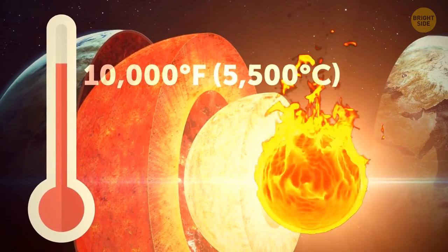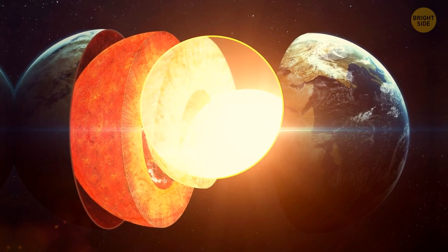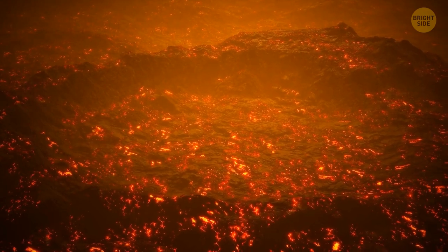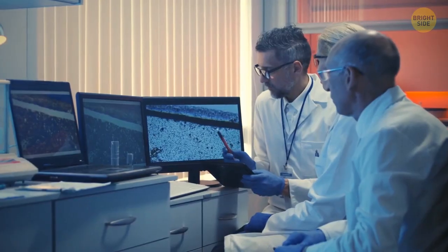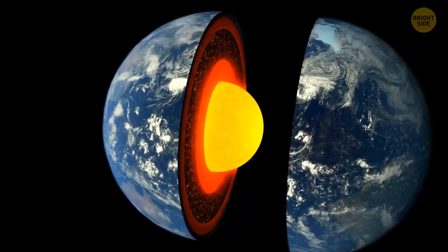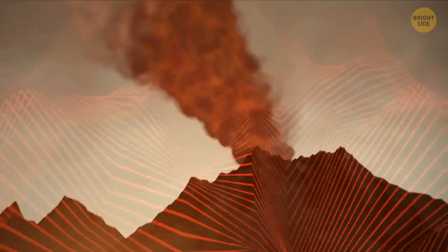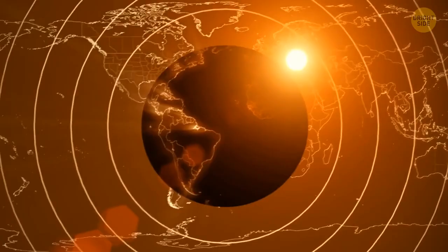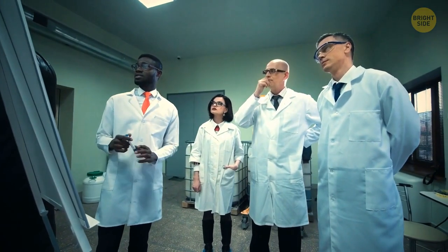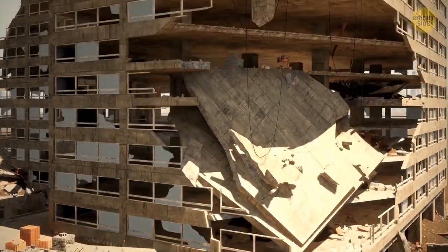Earth's inner core is approximately two-thirds the size of the Moon, and made of nickel and solid iron. It's burning hot — the temperature at the center of our planet is the same as at the surface of the Sun. The outer core can reach almost 10,000 degrees Fahrenheit. It's difficult to explore because we can't go there, so we rely on laboratory experiments on heated pressurized rocks, signals from seismic waves, and computer models.